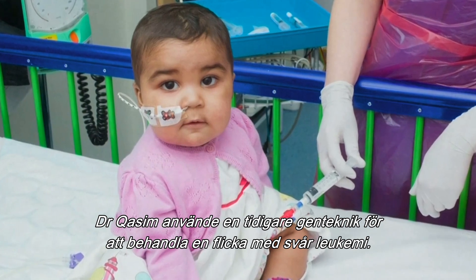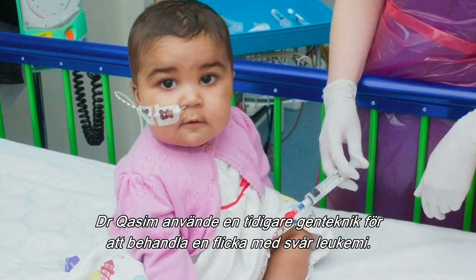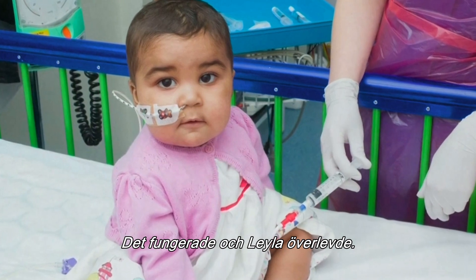Dr. Kasim used an earlier form of gene editing to treat a little girl who was dying from leukemia. It worked, and Leila survived.